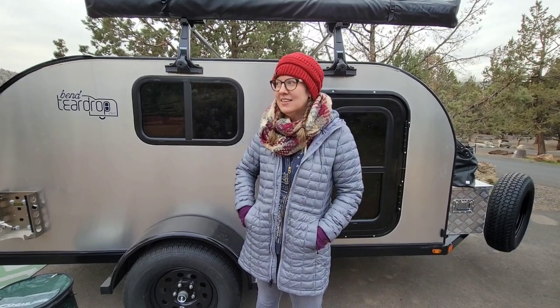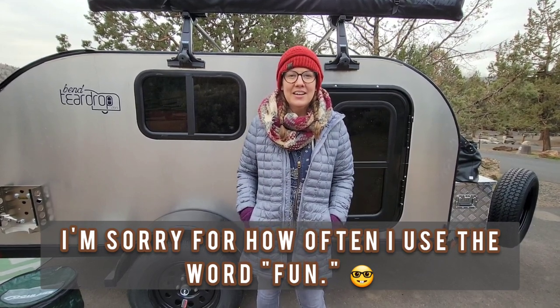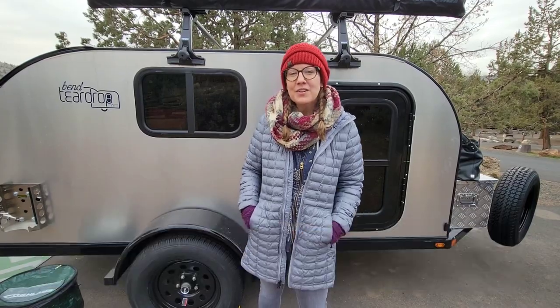Hi everybody, welcome to Highway to Hayfland. We are camping out at Prineville Reservoir State Park this weekend, and we recently did some fun decorating for our new teardrop trailer. I thought I would share some fun, easy, and simple decorating ideas for your teardrop trailer or RV.